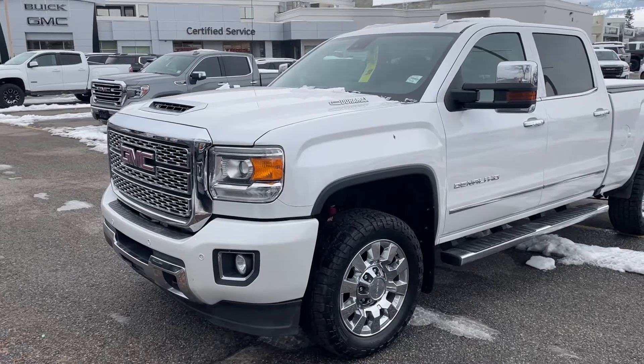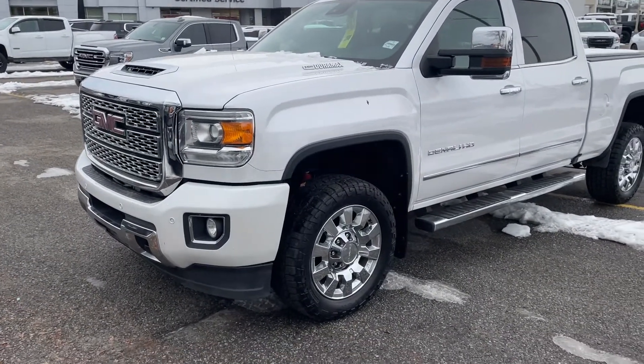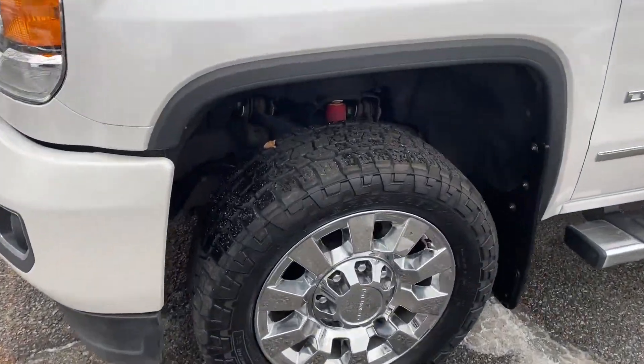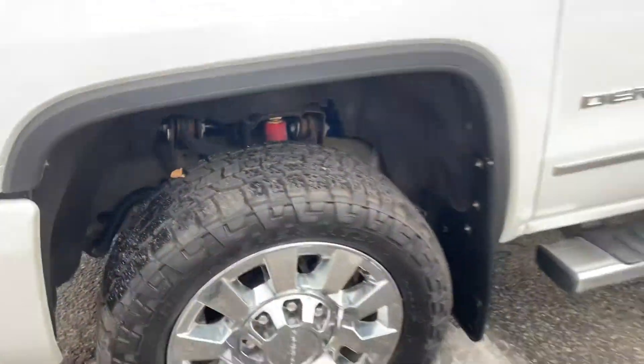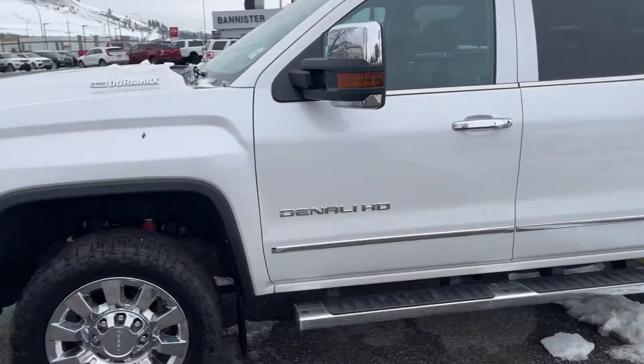I'm just going to do a quick walk around so you can see a lot of the work. I'll just start up front here. Looks like these 20-inch rims have brand new tires on here. Also there is tread on it. We've got some mud flaps. We've got some running boards coming down to the side here.